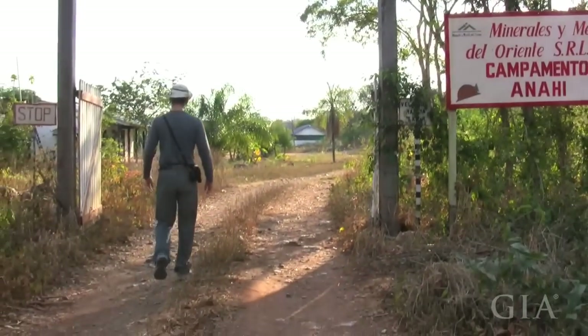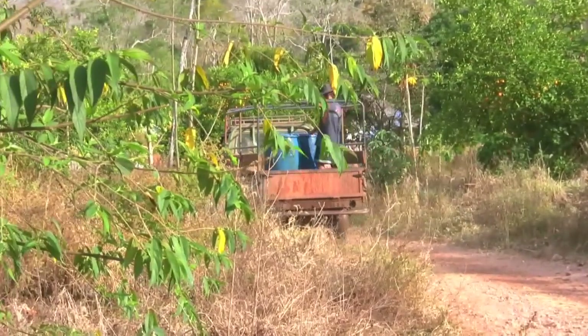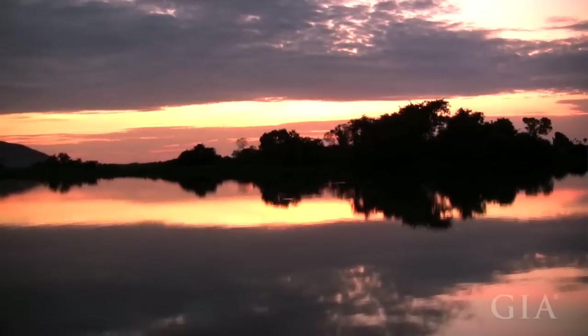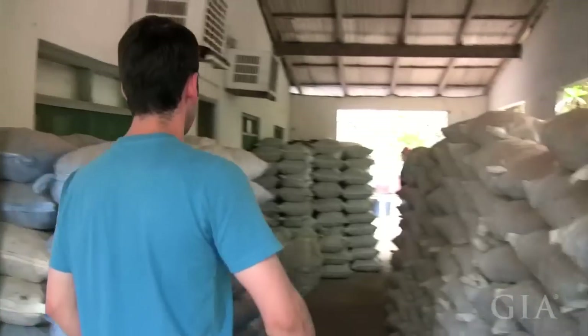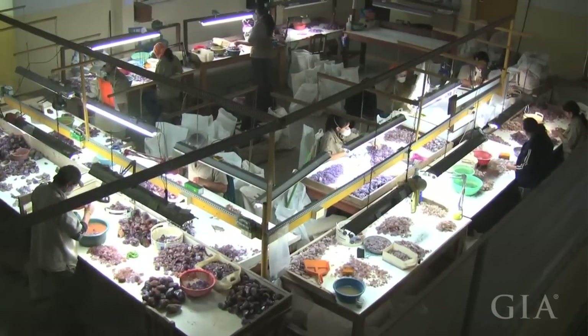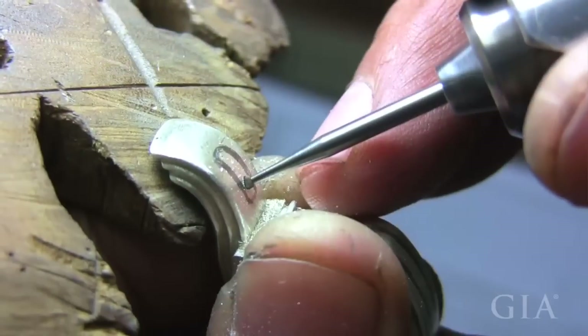From the mine, material is put in trucks that go down to Lake Mandiore, where boats are waiting. The material is loaded onto boats that travel down the Paraguay River for about five or six hours to another small city with a holding area. Then it goes to Santa Cruz, where Minerales y Metales del Oriente — the parent company of the mine — has a processing plant where the material is cut, preformed, and even made into jewelry.